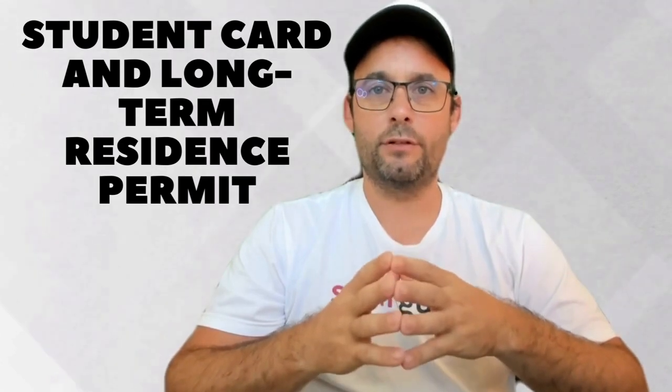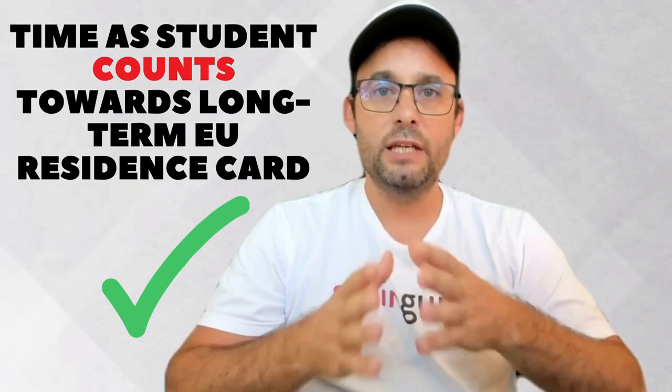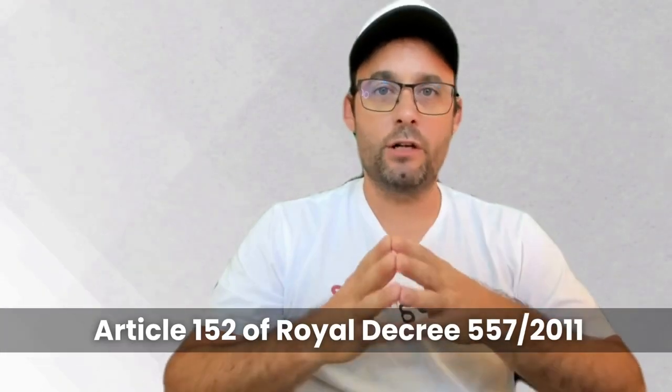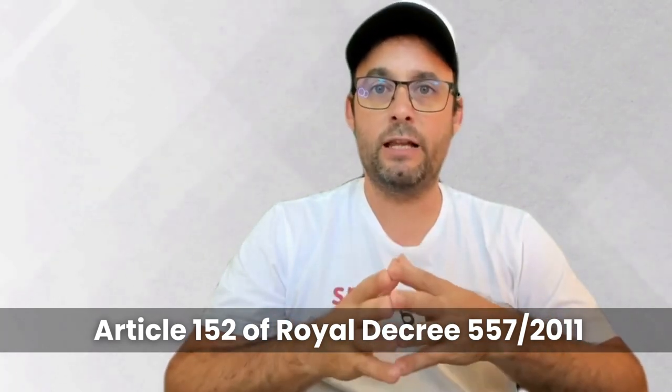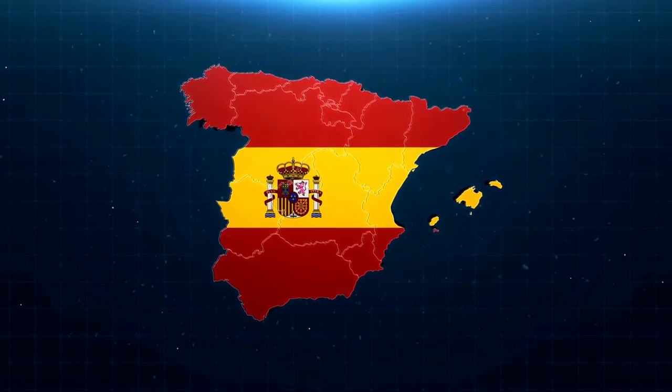Student card and long-term EU residence permit — don't lose hope if you are a student here in Spain. While it may not help you become a Spanish citizen, your time spent as a student does count towards obtaining the long-term EU residence card. According to Article 152 of Royal Decree 557 of 2011, as of August 24 of 2023, foreigners can qualify for a long-term EU residence permit by meeting certain criteria, including five years of legal and continuous residence in Spain. Importantly, time spent as a student is considered at 50% of its duration, provided you are in residence status in Spain at the time of the application. This means students can eventually secure a long-term EU residence card while studying in Spain.